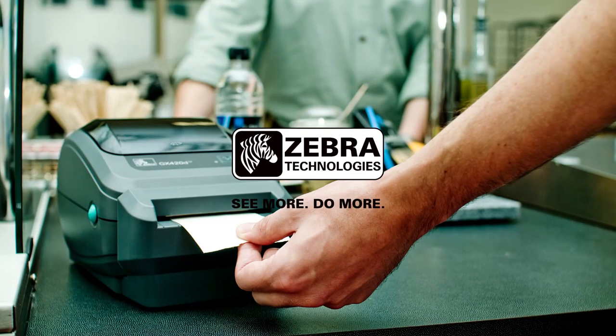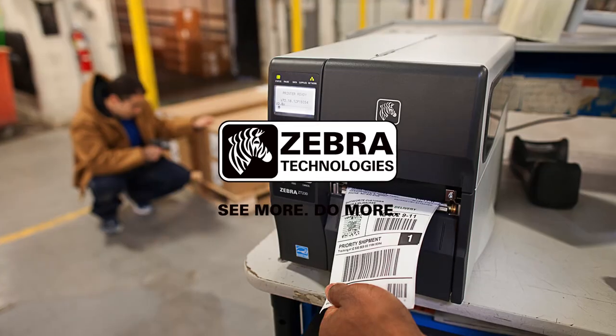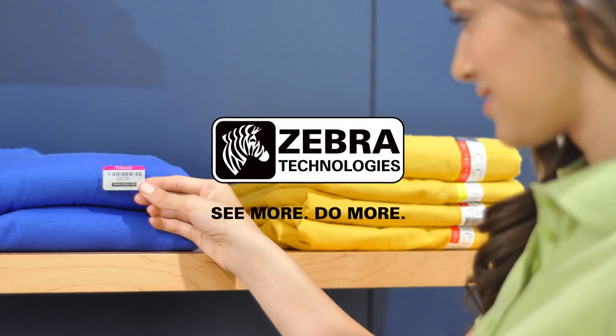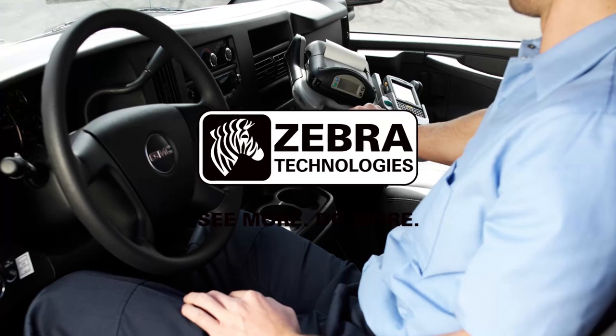Zebra Technologies is known for producing innovative, feature-rich barcode and card printers that keep printing high-quality cards, even in tight spaces and tough environments. The Zebra name is synonymous with lasting quality.